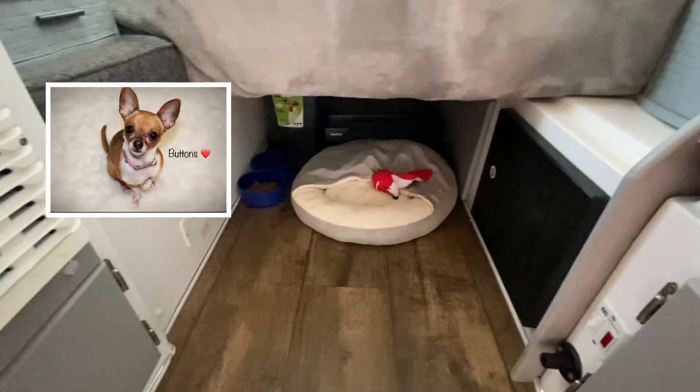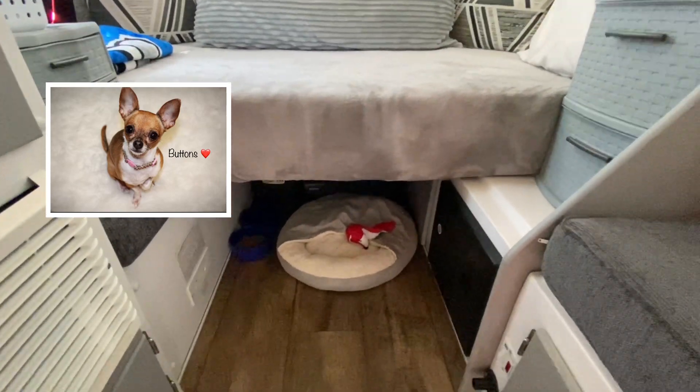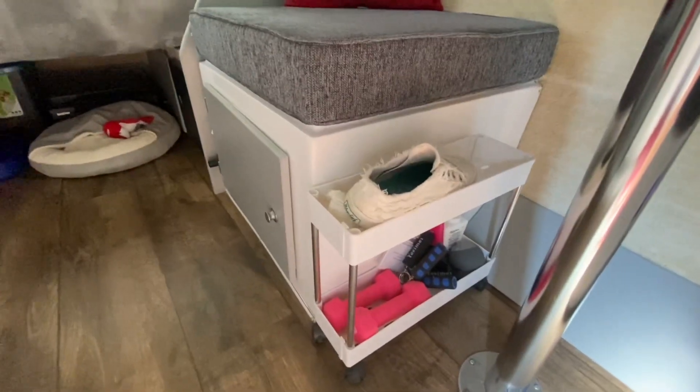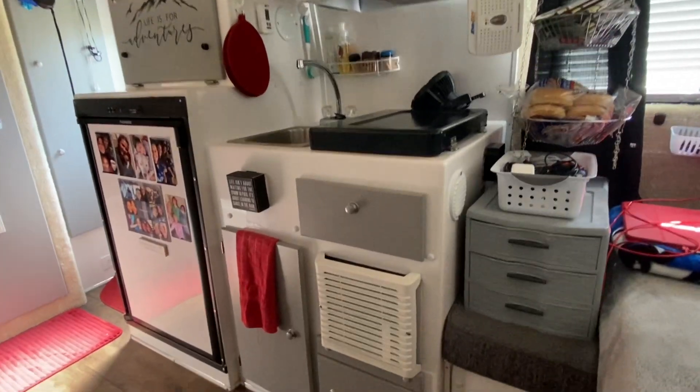Right now underneath the bed belongs to my fur baby because she's having some heart problems and may not be around much longer, so that's her little comfy place. Normally I store a rolling cart under the bed and extra water bottles and stuff, but right now this is how I have it.